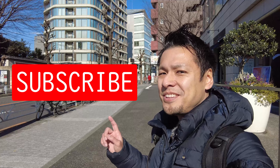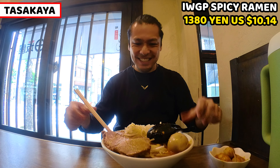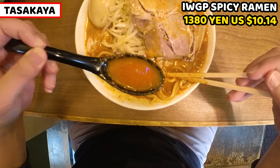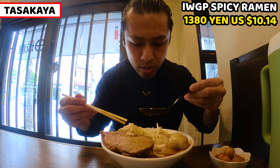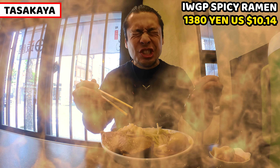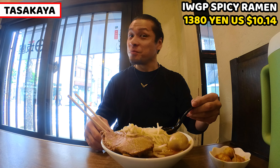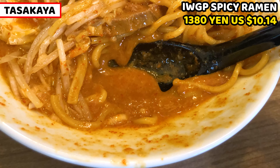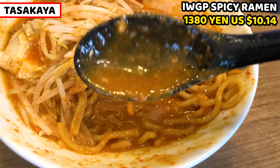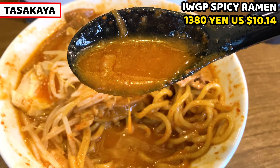Let's have spicy ramen! Itadakimasu. Let's start with the IWGP spicy ramen — I'll have soup first. It's really thick and it smells really good. It doesn't look spicy at all. It's spicy but it's still okay for me. Soup is very spicy but not amazingly so. I can still taste the miso, and this miso is slightly sweet, so it makes the spiciness milder. I think the spicy level is for intermediate. It's tasty and spicy miso ramen soup.